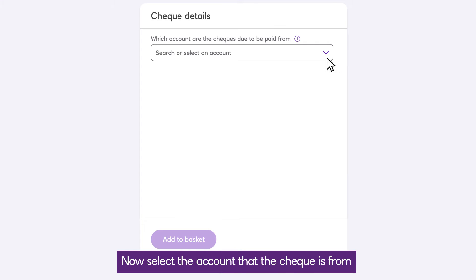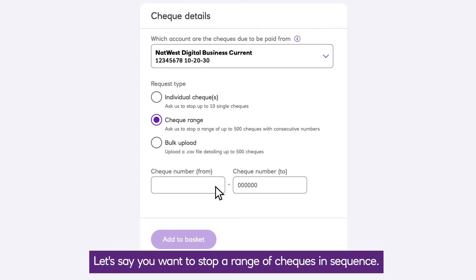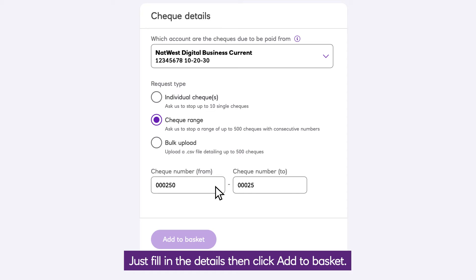Now select the account that the cheque is from and choose the type of stop you want to place. Let's say you want to stop a range of cheques in sequence — just fill in the details, then click add to basket.